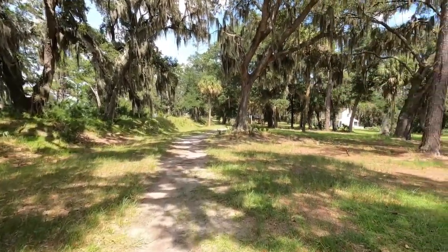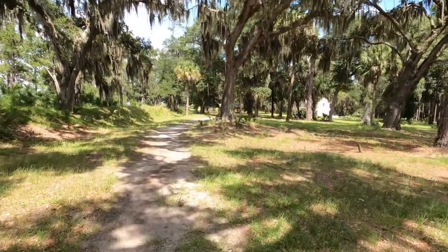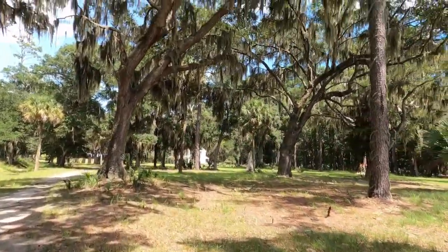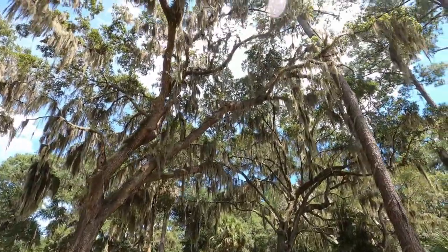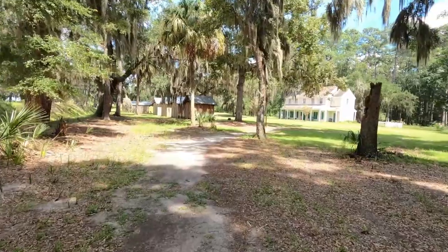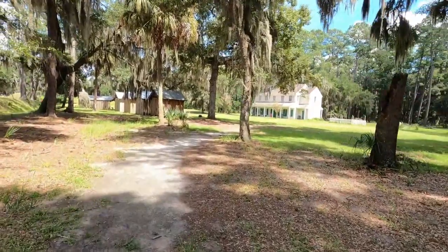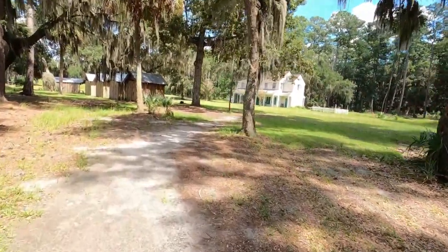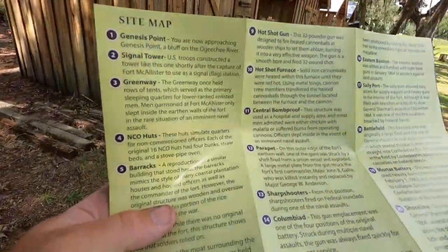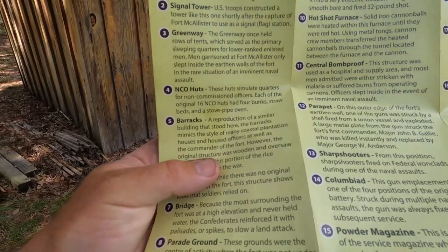As you go into the fort, you start seeing how the walls are piled up and made of dirt. They have some things rebuilt like little cabins to show you what it may have looked like. There was a plantation-style house to show where the officers might have lived — they had everything marked and explained so you could go in and read exactly what all these things were.